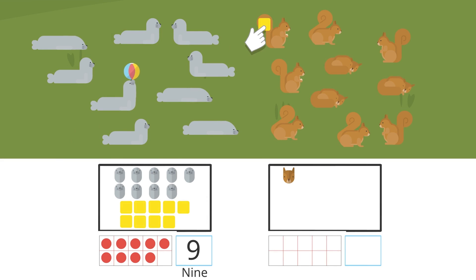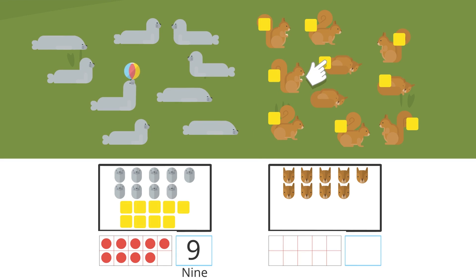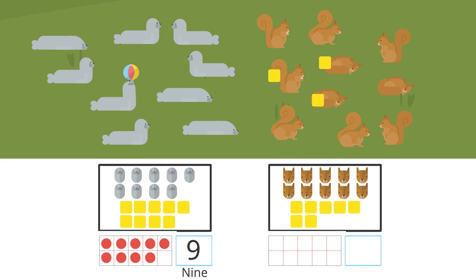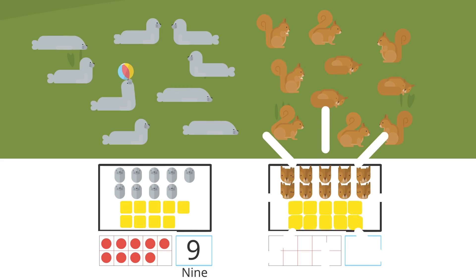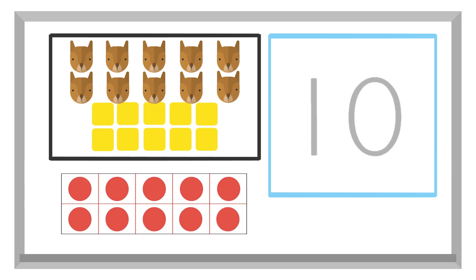One, two, three, four, five, six, seven, eight, nine, ten. There are ten squirrels. Ten is written like this.